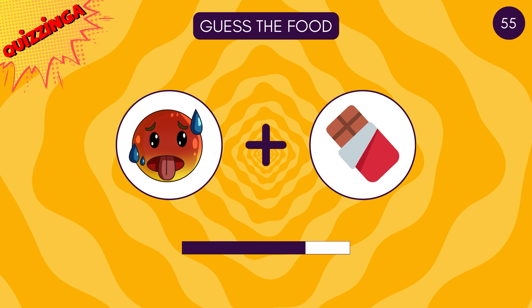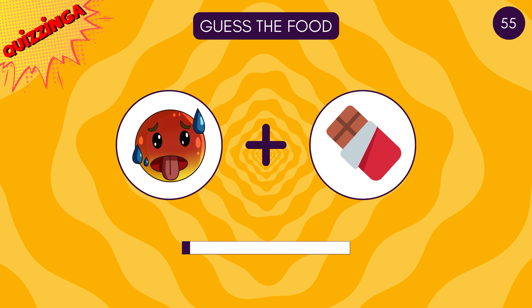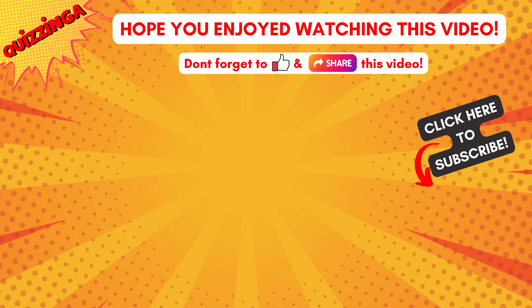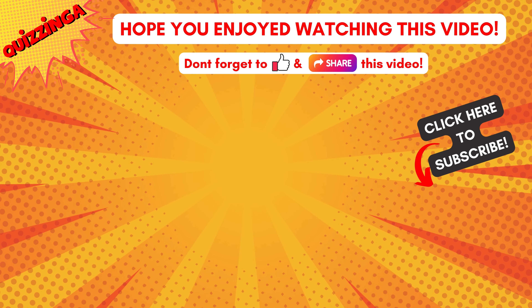Last one for the day — yes, it's hot chocolate! Hope you enjoyed watching this video. Don't forget to like and subscribe to us — see you next time!